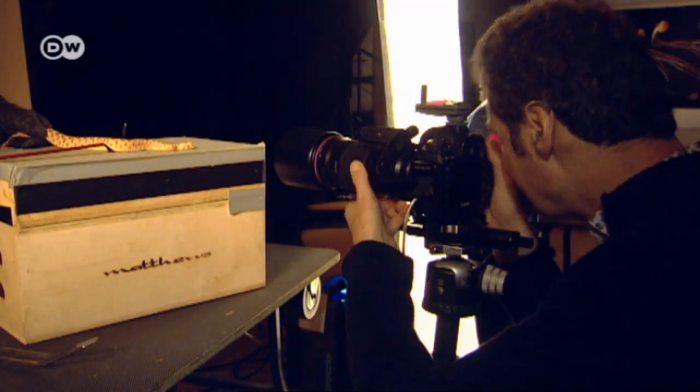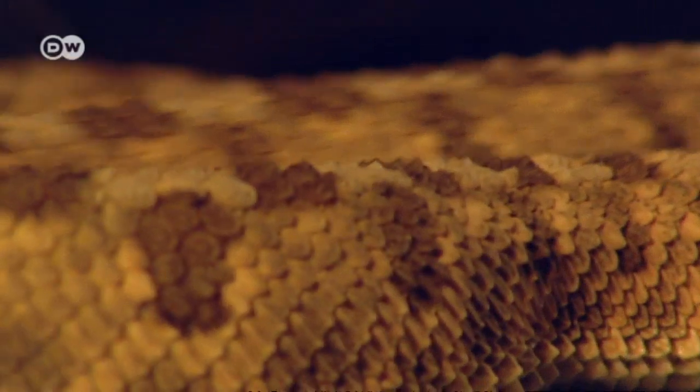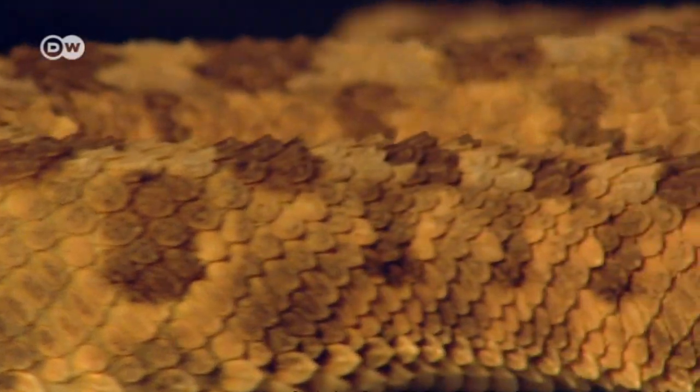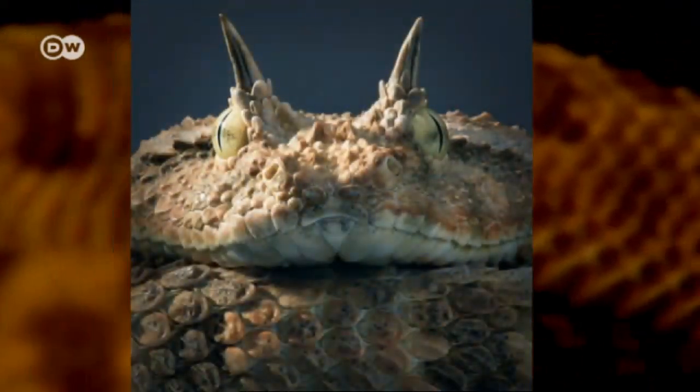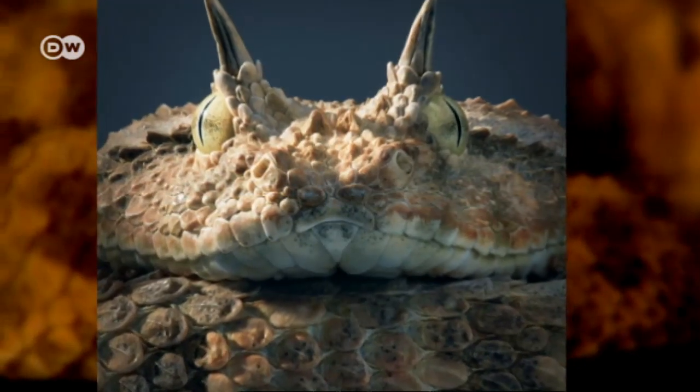Tim Flach is always looking to capture layers of meaning. Like this snake, its scales enhanced to emphasize their primeval quality. His images let us imagine the emotions of animals and reveal the animal in all of us.